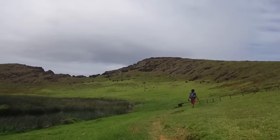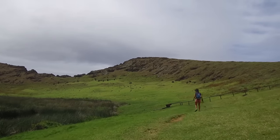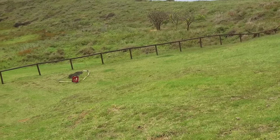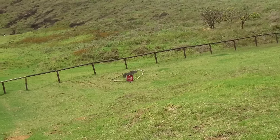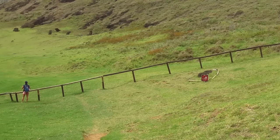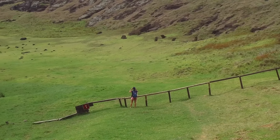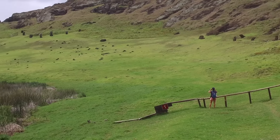Moving along, you'll see that there are Totora reeds growing in this little lake. There are also Totora reeds growing in a much larger lake on the island. Totora reeds are native to this island as well as the coast of Peru and Lake Titicaca in Peru and Bolivia. You can see more Moai once again buried up to the shoulders or up to the necks. You're not allowed to get too close because there are still excavations going on, but from this fence you can see quite a few still inside the crater.